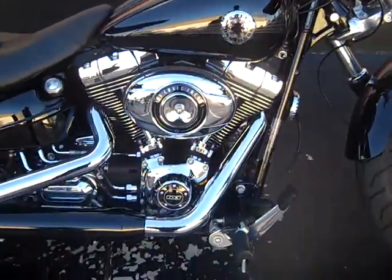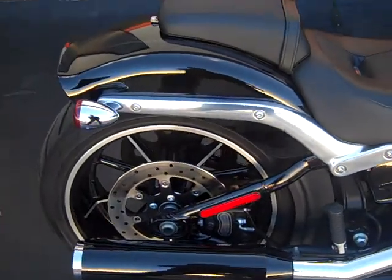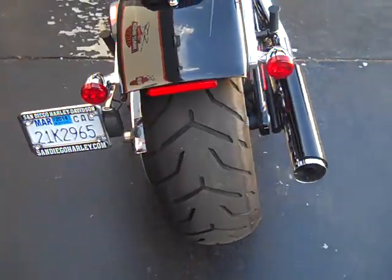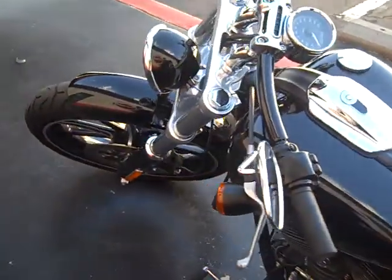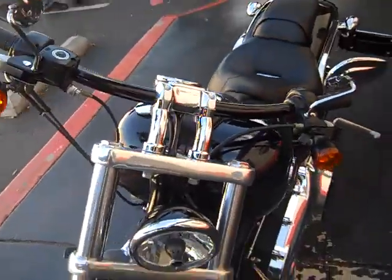The bike is equipped with a factory security system, 103 cubic inch motor, 6-speed transmission, a giant 240 millimeter rear tire, plenty of chrome, in perfect condition with 3,188 miles, and drag style handlebars.